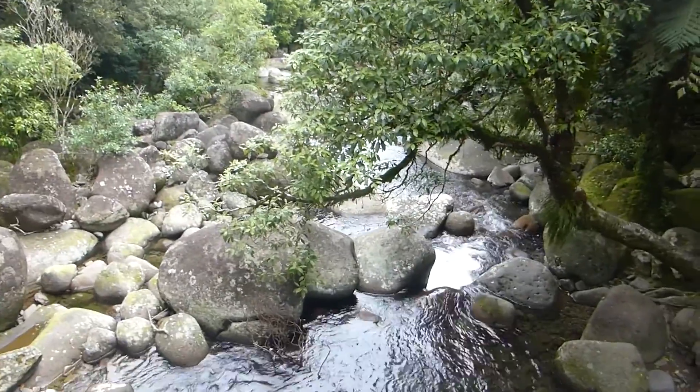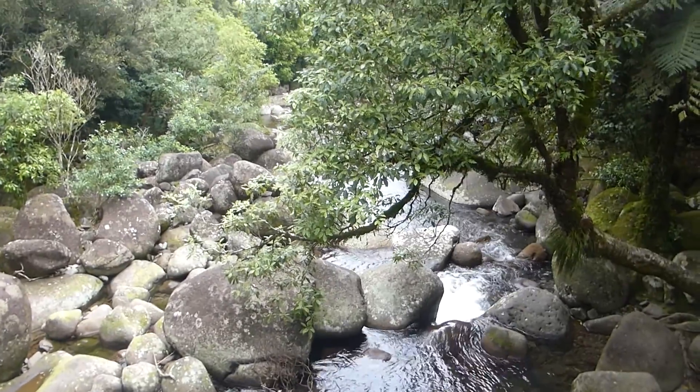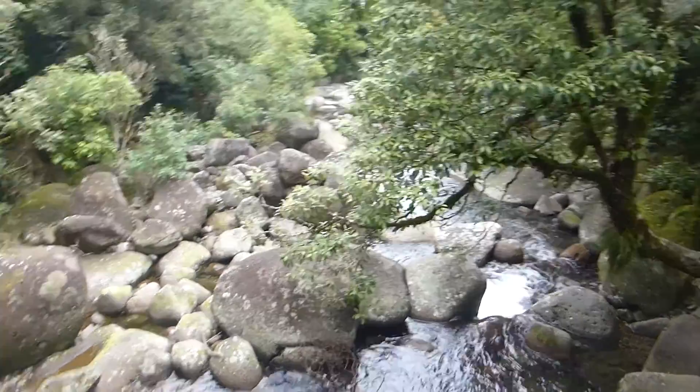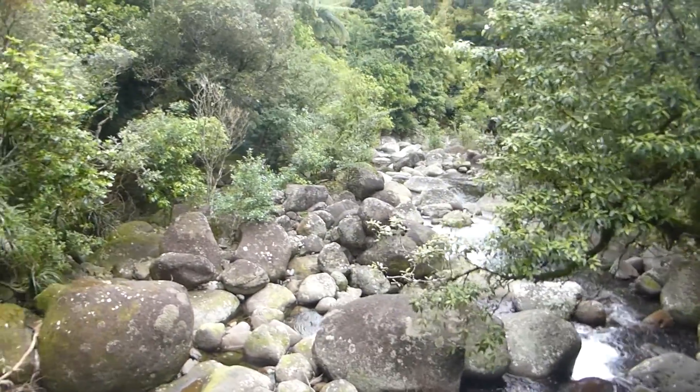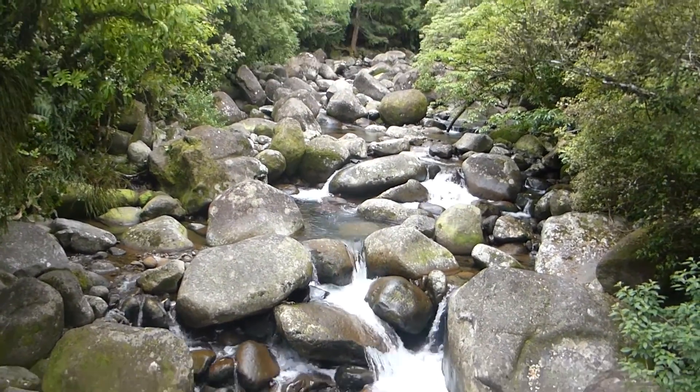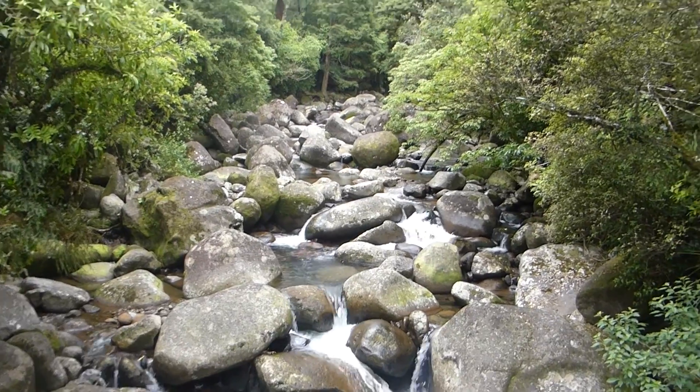There we go up the Wairiri River behind me. I'll continue upwards and we're about 35-40 minutes up.